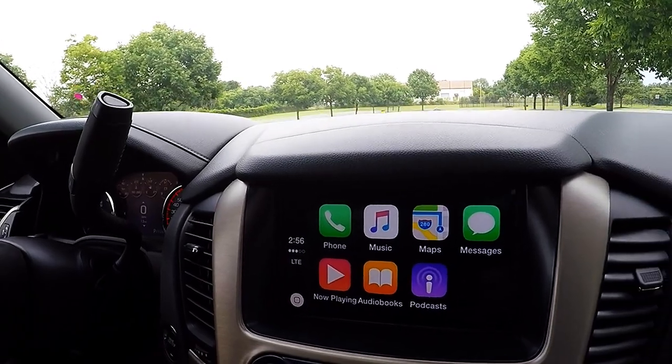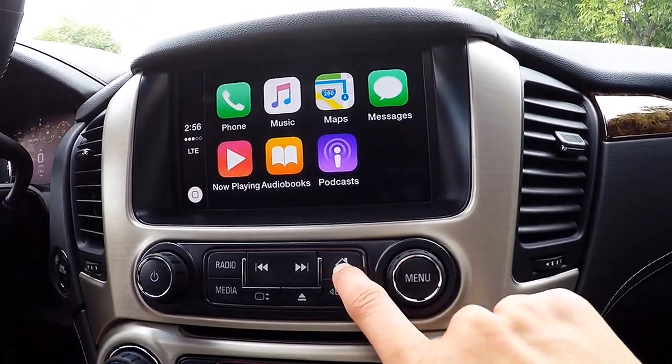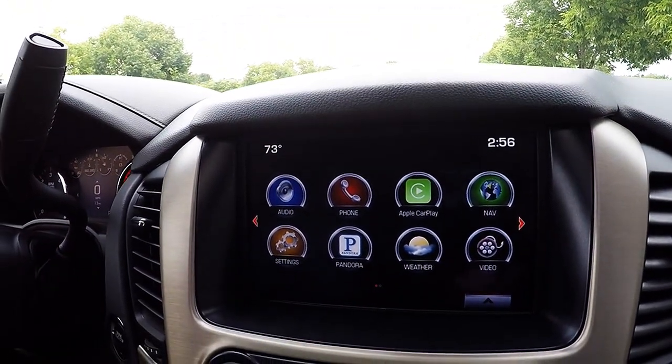Hitting the Home button will bring you back to the main Projection screen. If you click on the Home button for the GMC IntelliLink system, it'll bring you right back to the main hub of all your features.